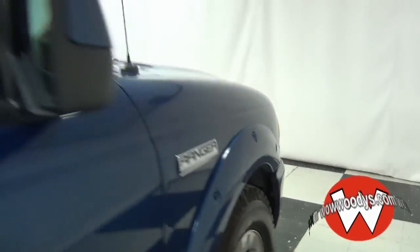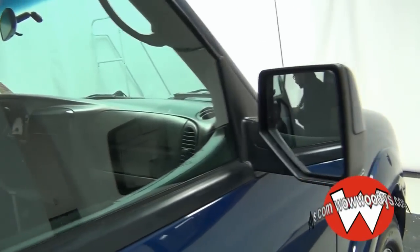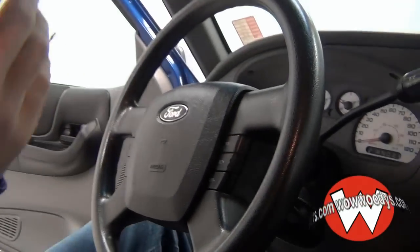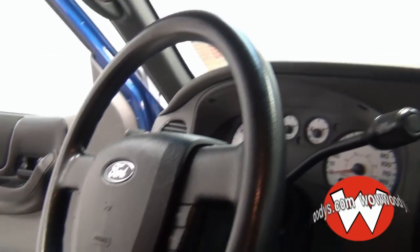We'll get on the inside. You'll notice it's two-toned cloth seats, a white-gray and a dark black. On the steering wheel it's just your cruise control and basic options — nothing fancy. It's got a little under 62,000 miles.